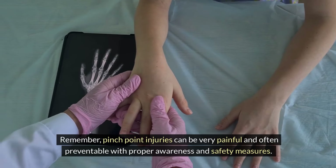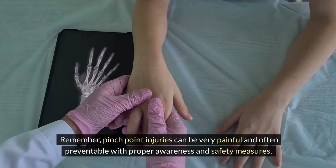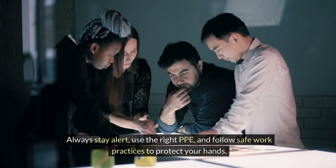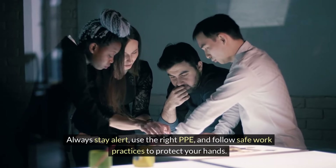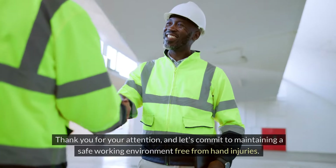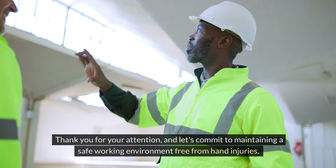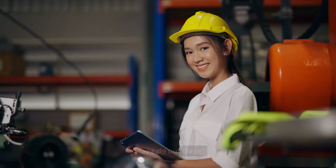Remember, pinch-point injuries can be very painful and are often preventable with proper awareness and safety measures. Always stay alert, use the right PPE, and follow safe work practices to protect your hands. Thank you for your attention and let's commit to maintaining a safe working environment free from hand injuries. Stay safe out there.